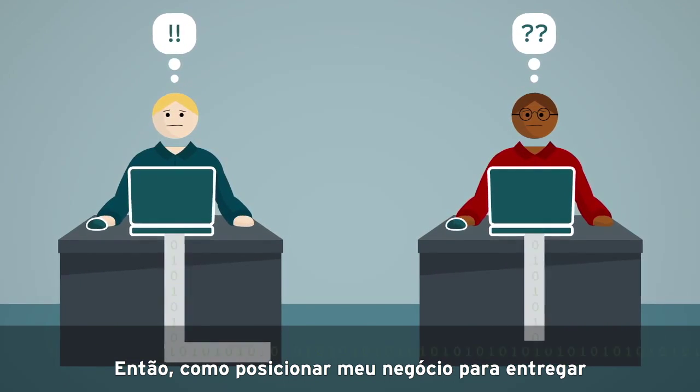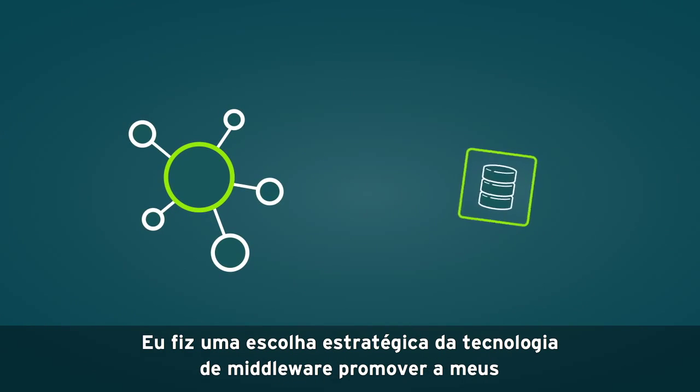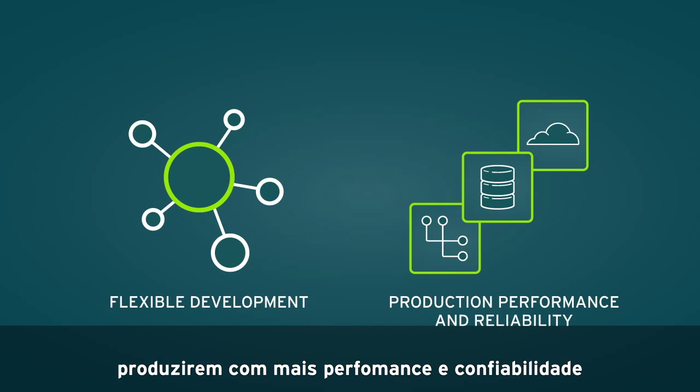So how did I position my business to deliver in this demanding environment? I made a strategic choice of middleware technologies that provided my developers with flexibility and my operations team with production-ready performance and reliability.